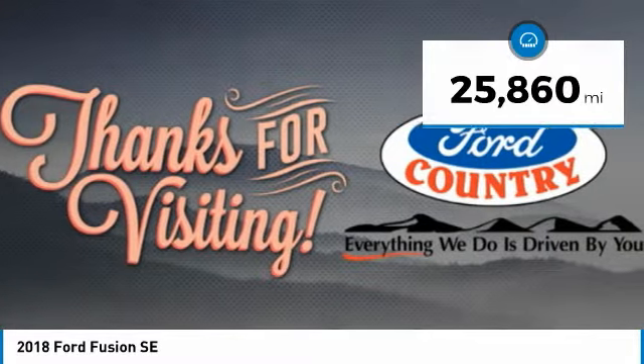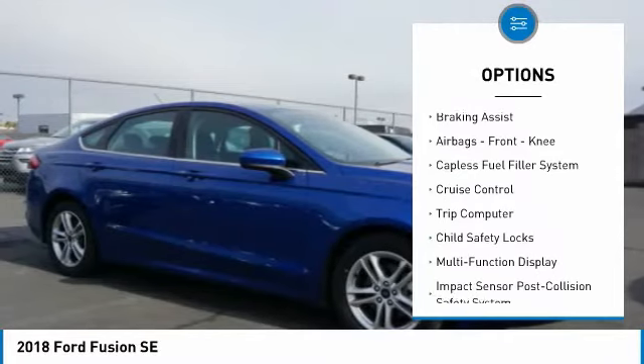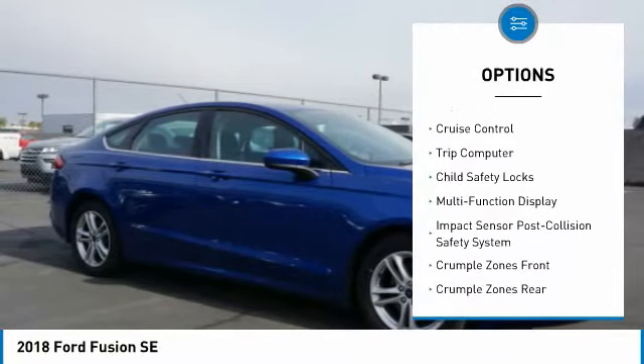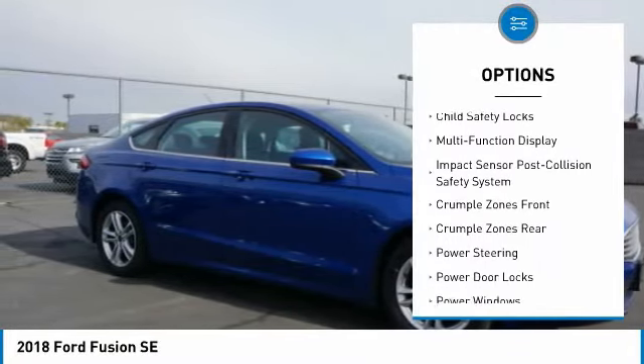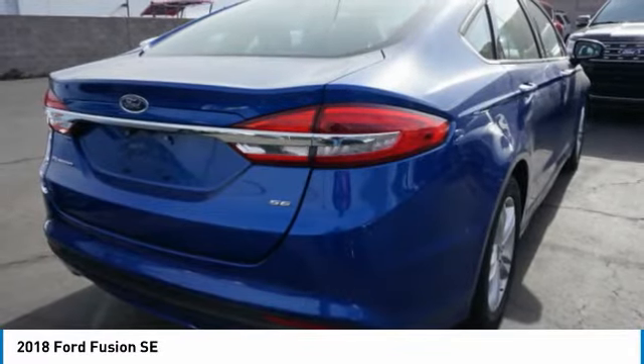Here are some of this vehicle's great options: electronic parking brake, traction control, stability control, power brakes, braking assist, airbags, front knee, capless fuel filler system, cruise control, trip computer, child safety locks.